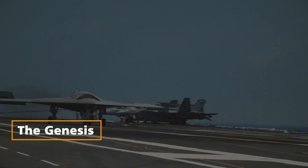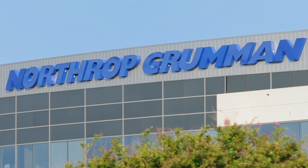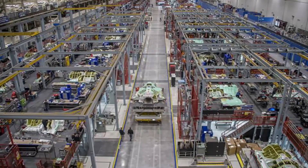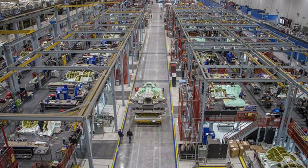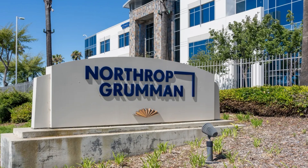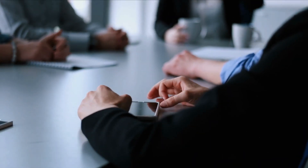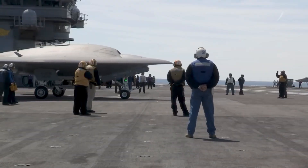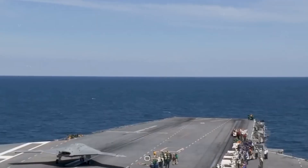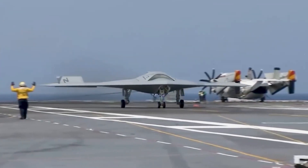The Genesis: From X-47A Pegasus to X-47B. Northrop Grumman's foray into the development of the X-47B was preceded by the creation of a small proof-of-concept demonstrator known as the X-47A Pegasus. Remarkably, the company self-funded this endeavor, showcasing its commitment to pushing the boundaries of UAV technology. The success of the X-47A, which achieved its objectives in a single flight in April 2003, laid the groundwork for the ambitious development of its larger successor, the X-47B.